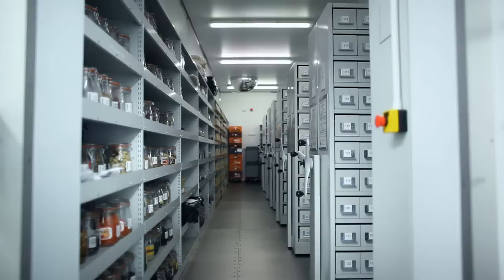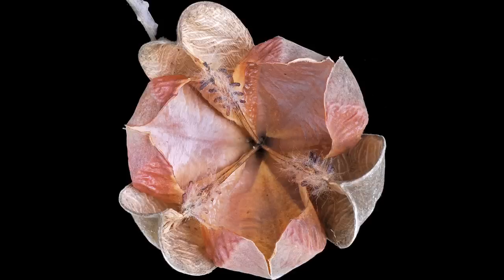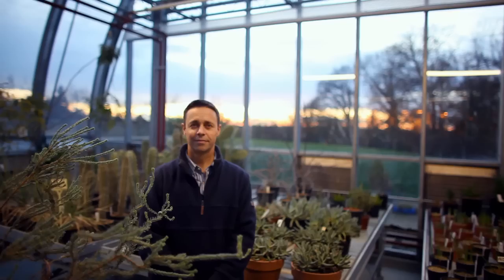In the room behind me, there are three minus-20 cold stores, and in those are stored well over a billion seeds. This now represents the world's number one biodiversity hotspot for wild plant species.